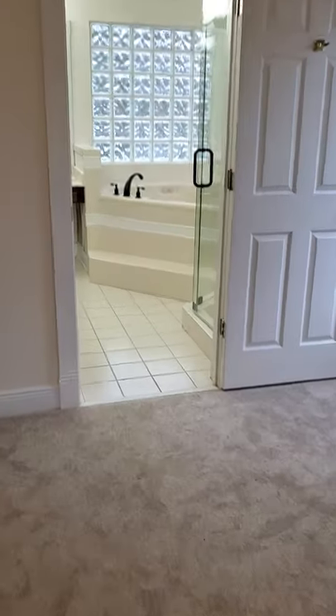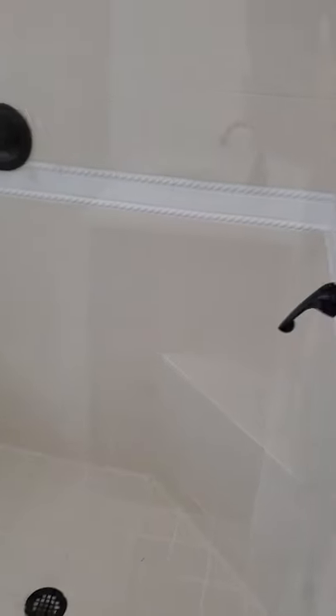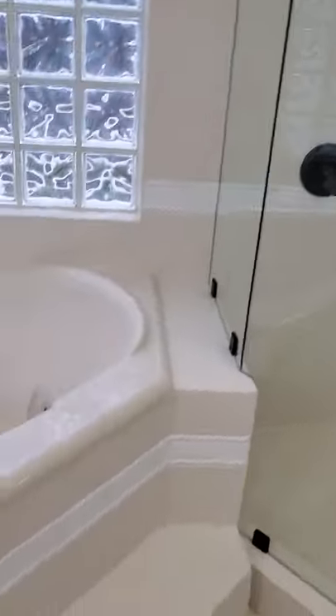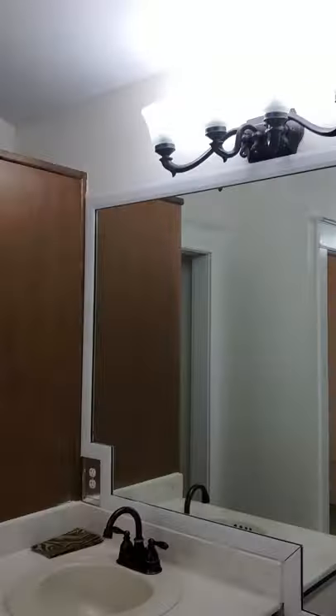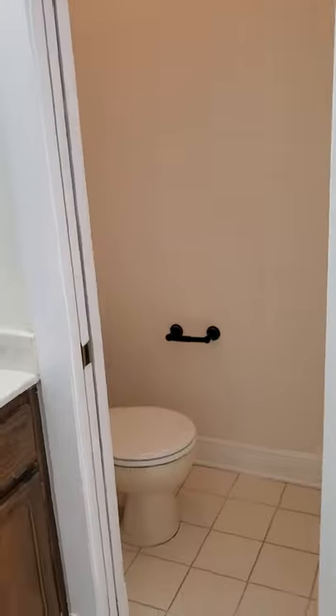Let's check out the bathroom. It has tile floor. There's a nice big shower with two heads, and there's a Jacuzzi tub. You've got privacy glass, nice neutral colors, a marble countertop, and that's your closet. There's a little pocket door that leads into the bathroom, and the tall ceilings are throughout.